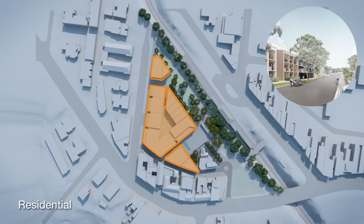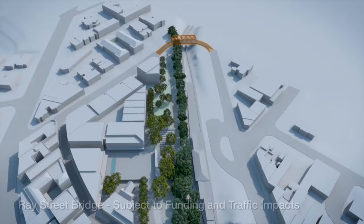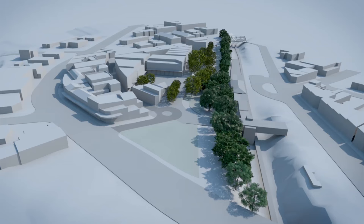Residential units complete the character of Ray Street, designed to ensure they do not overshadow the public space. A new bridge connects Ray Street to Brohini Street and the northern catchment of Turramurra and Warrawee for vehicles, bicycles and pedestrians.